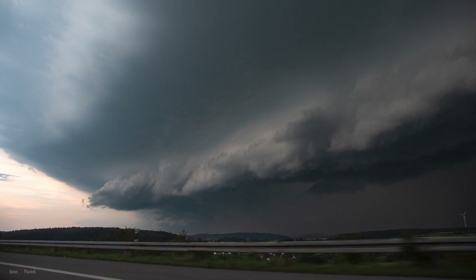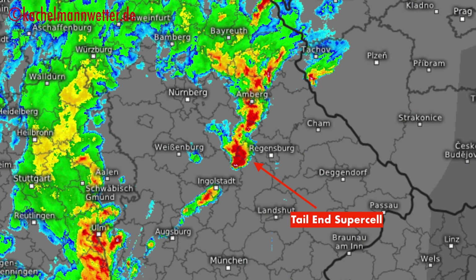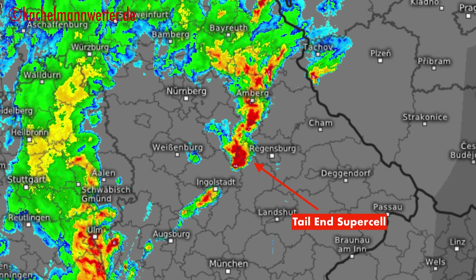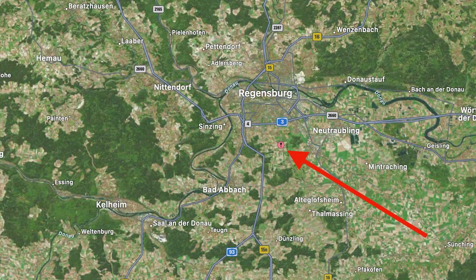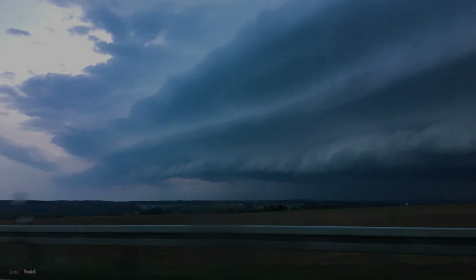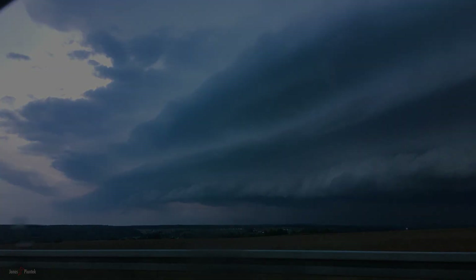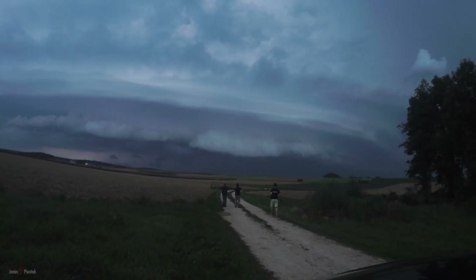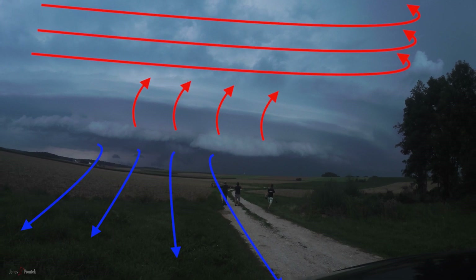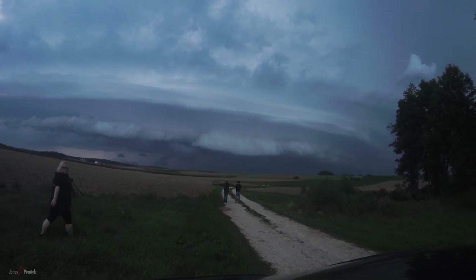An hour later, roughly 100 km further southeast, the next storm waited for us as a massive line had already formed containing a supercell at its southern edge that we obviously tried to go for. We finally came to a halt in the fields south of Regensburg after quite some struggle to stay ahead of the massive shelf cloud chasing us along the highway. But the southeastern supercell had other ideas than surviving anyway and became a beast of outflow winds itself, accompanied by a beautiful shelf cloud before battering us with winds exceeding 100 km/h.